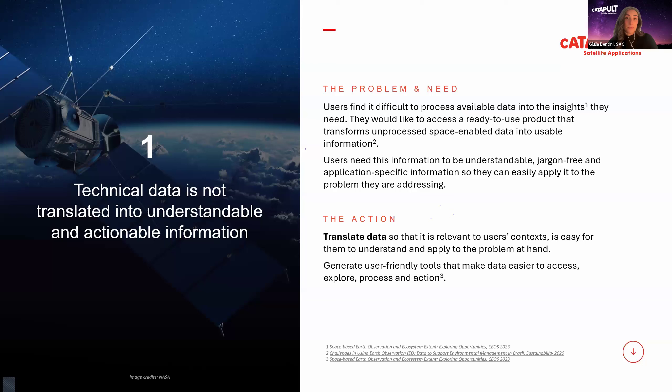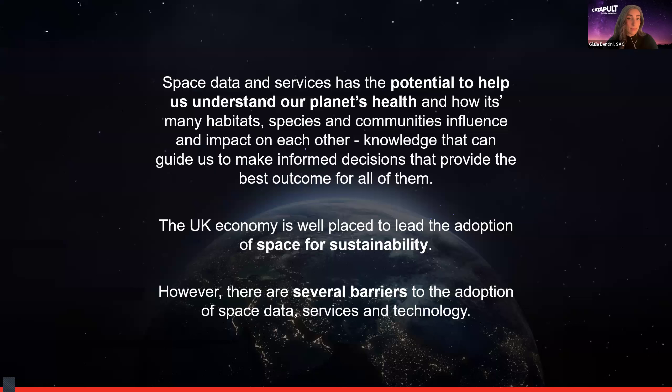One of our core missions is creating the greatest positive difference to global society. Space has incredible potential for sustainability and the UK economy is well placed to lead the adoption of space for sustainability. However, there are several barriers to the adoption of space data services and technologies. Let's cover three key barriers closely connected to our Design to Deliver challenge.